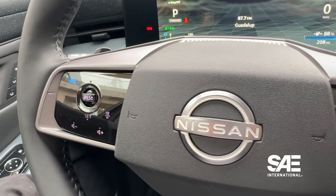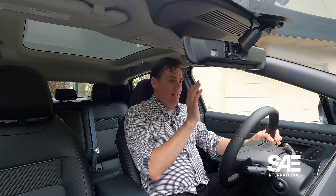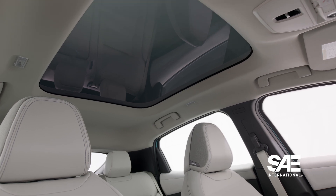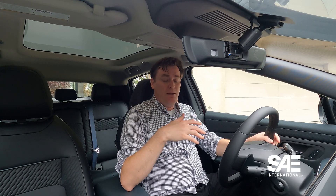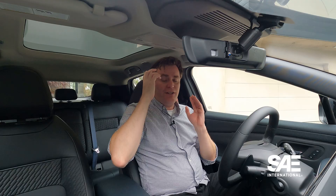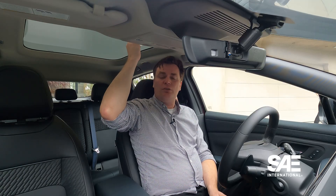You have nice capacitive touch buttons on the steering wheel, which are relatively easy to use. You get some pretty good headroom, and there is a sunroof which you can electrochromically open and close. On lower or entry-level trim levels it just has a regular metal roof, but mid-trim and higher trims get this impressive sunroof option.